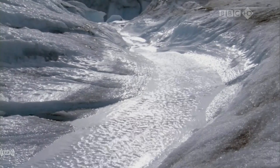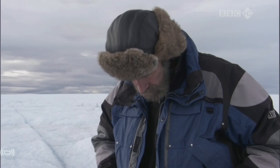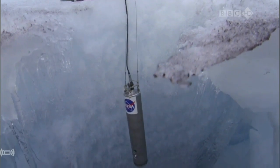If he's right, then there would be a direct connection between climate change and the retreating glaciers. But so far, no one's been able to prove if the meltwater reaches the bedrock or if it simply flows through the ice and never reaches the bottom.